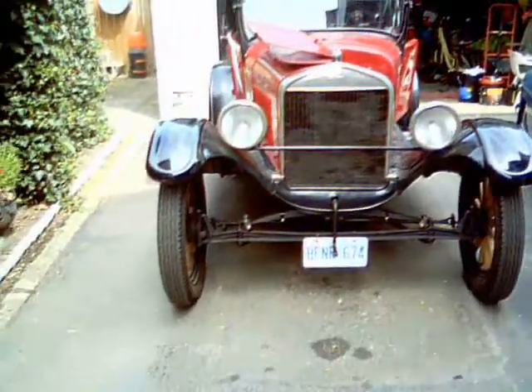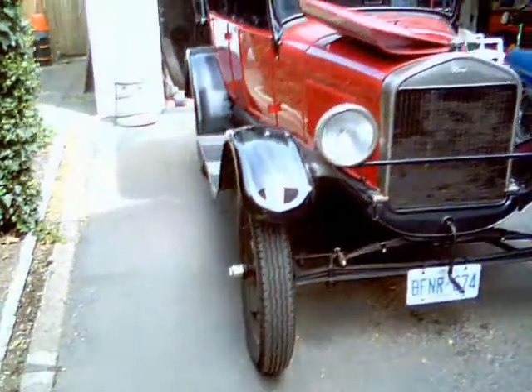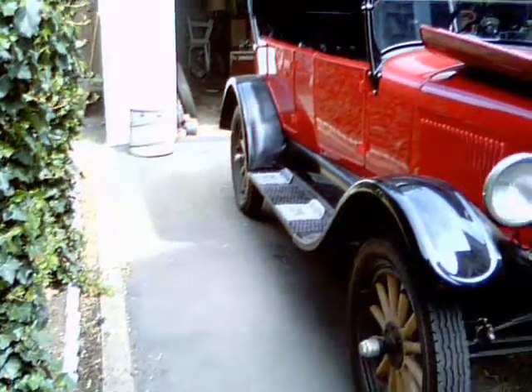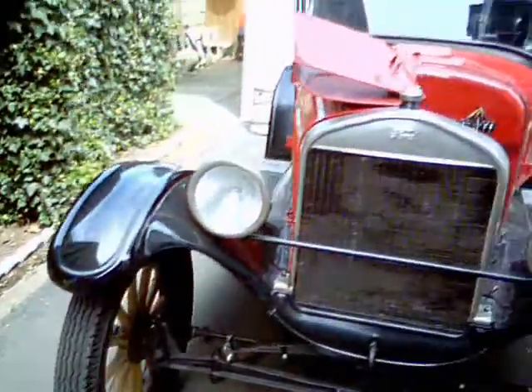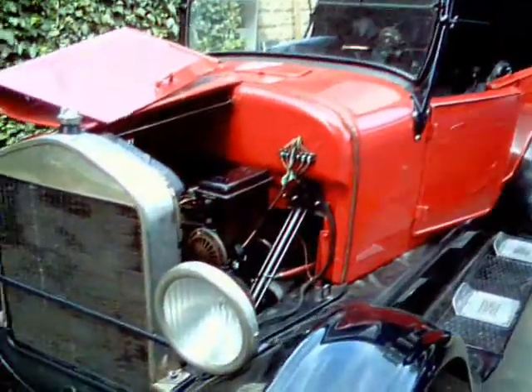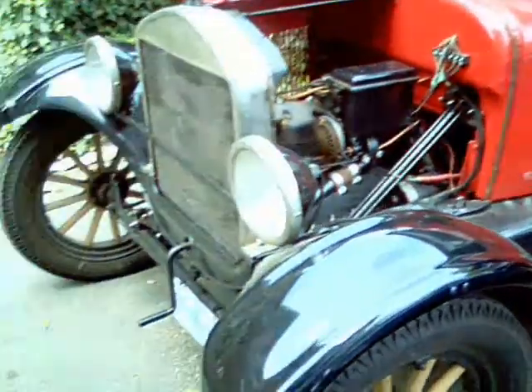1927 Ford Model T Touring. Belongs to my neighbor and good friend, Mayer. Mostly original — 1926 engine. Done a lot of work to it in the past couple of years: rebuilt the motor, transmission. Finally got everything running the way it should.